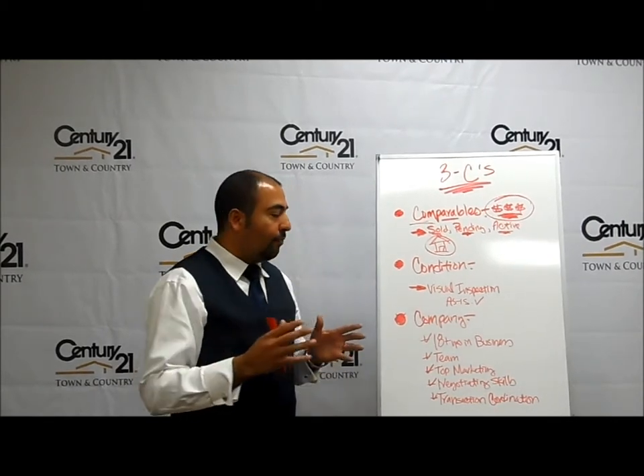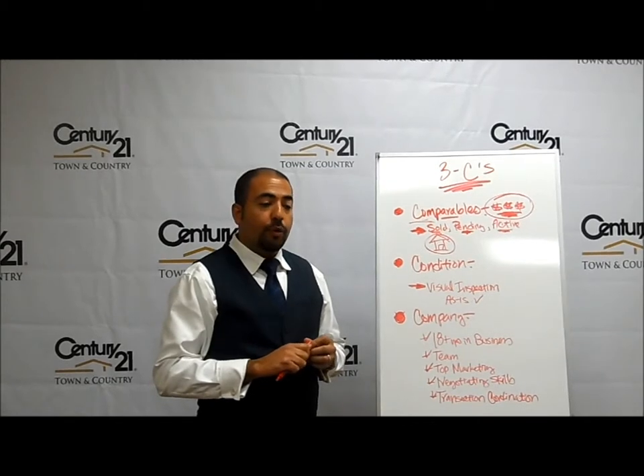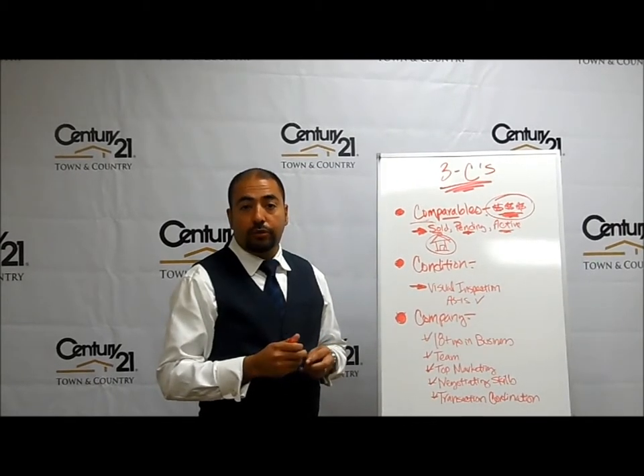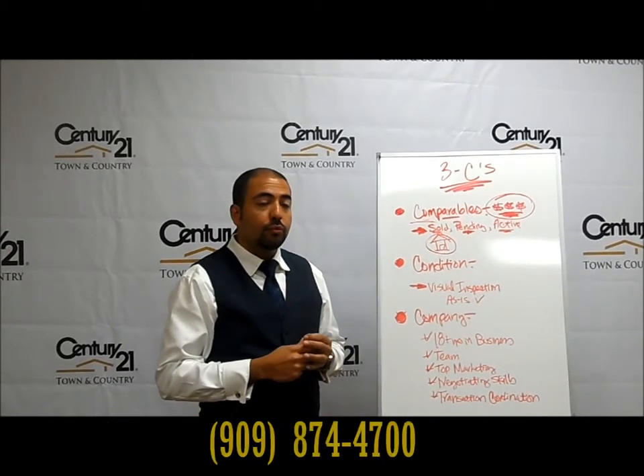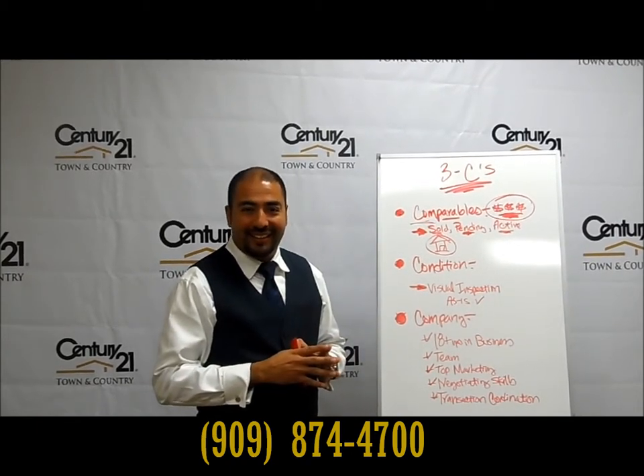I hope that this is informative for you. Please share this video and we will give you a $400 coupon towards your next appraisal, whether you need to buy or sell a property. Thank you so much. Have a great day.